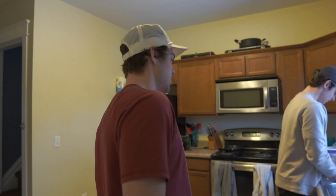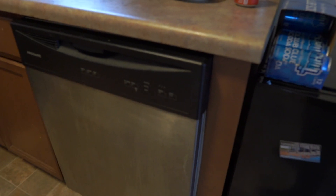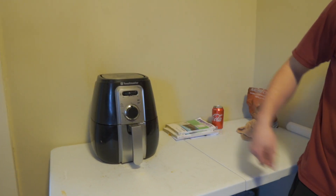That was good! This is our kitchen — it's a pretty big upgrade from our last house. We don't have the washer and dryer in the kitchen this year, and we have a dishwasher, which helps with keeping dishes clean. Another huge addition this year is Trey's air fryer — we cook a lot of food in that.